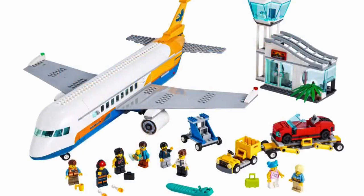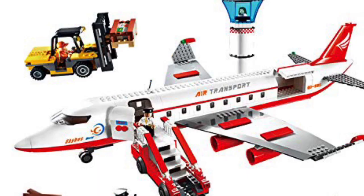Now let's take a look at the planes. Both planes feature a half-passenger, half-cargo type build. In terms of sizing, both airplanes are 8 studs wide. The Gudi airplane is a little bit longer, and it does have more passenger space and less cargo space.